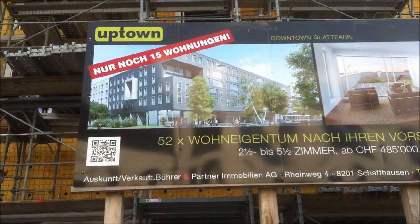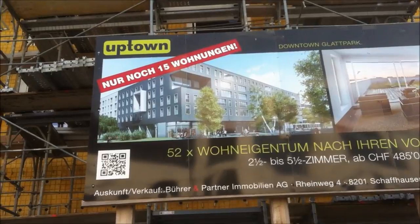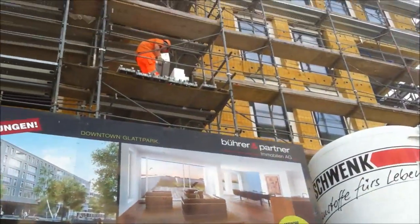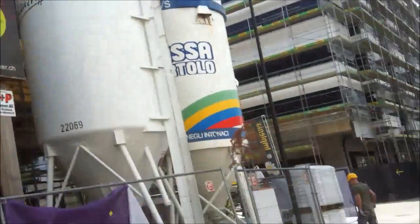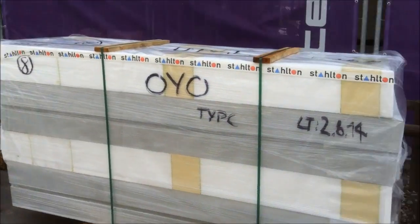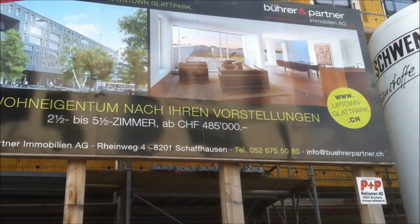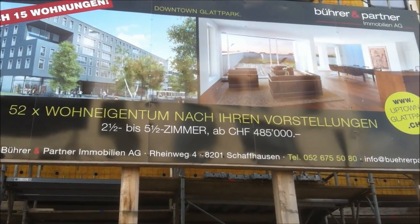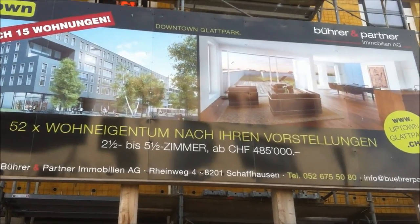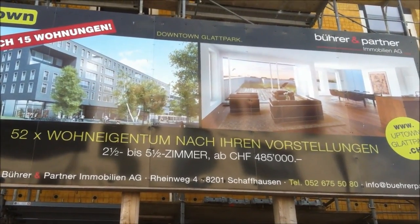This is where I'm working in Switzerland — we're building this, that's what it's going to look like. My work colleagues and I are just getting all these up — these are all lintels, windowsills and stuff, concrete and polystyrene. But look at the price: one and a half Zimmer means it's got two rooms and a bathroom and kitchen.